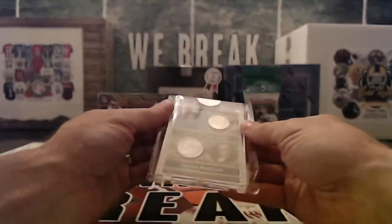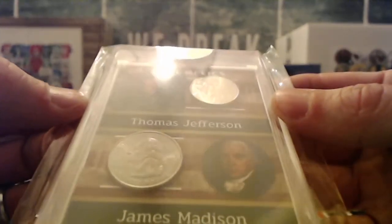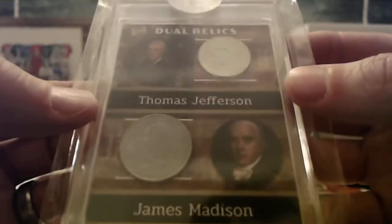All right, one hit in this one. Oh yeah, oh my gosh. It's going to be a dual Jefferson and James Madison coin relic.